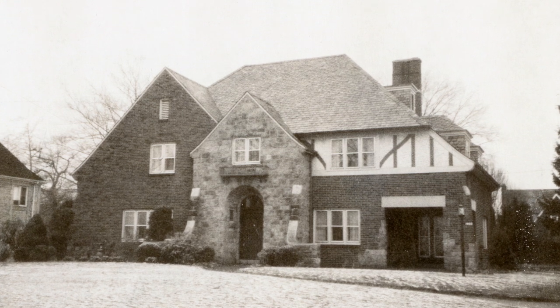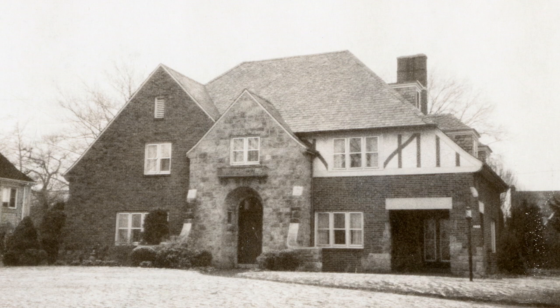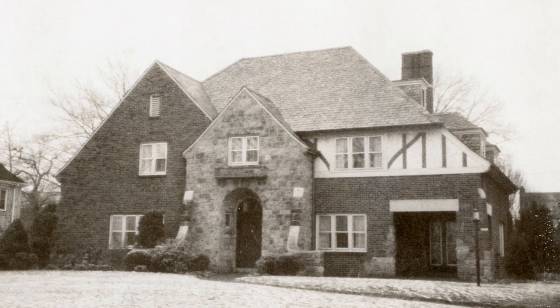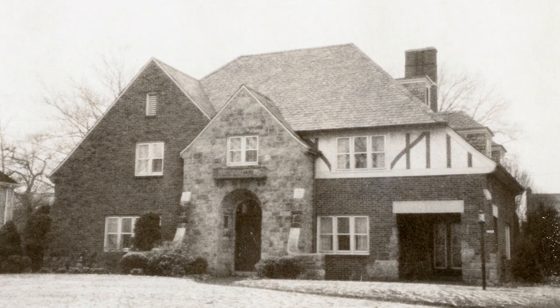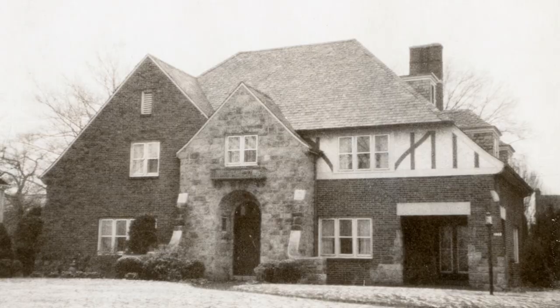This house was sold to steel executive Henry A. Reamer, who lived there in 1935, and then by 1940 to William MacDonald. MacDonald was 50 years old, born in Illinois, and worked as the Comptroller of Youngstown Sheet and Tube. He lived with his 40-year-old Pennsylvania-born wife Marie, their 14-year-old daughter Mary Ann, and 36-year-old maidservant Mary O'Connell.